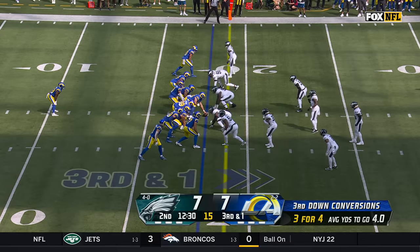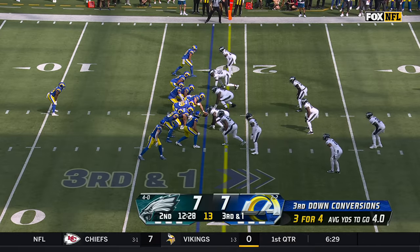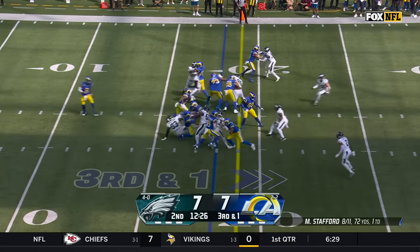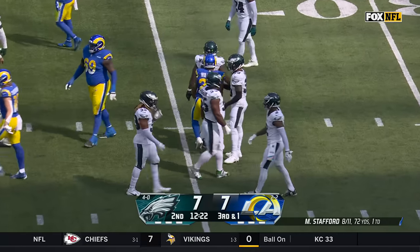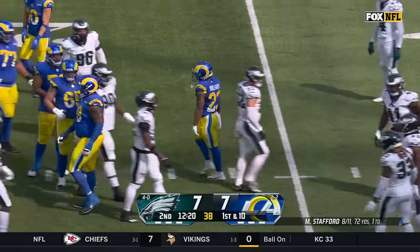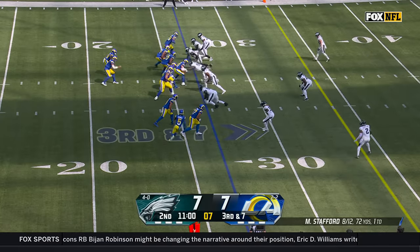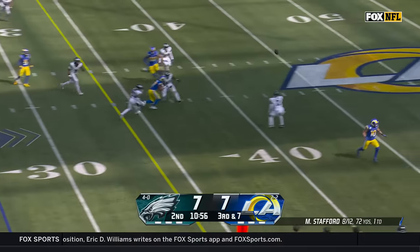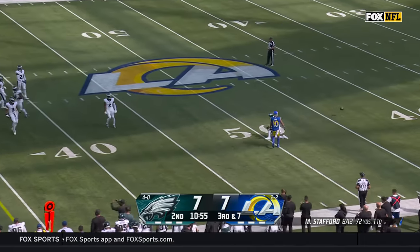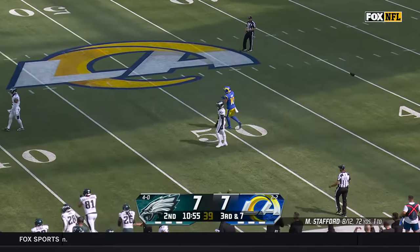Let's see now if Philadelphia makes an adjustment — how are they going to defend Cooper Cupp? A run, and it's an easy first down pickup, right off the gut for Williams, who easily moves the chains. Four-man rush, Stafford slings one — tipped and incomplete, off the hands of Puka Nakua.